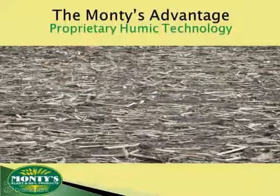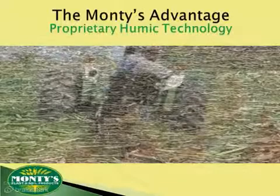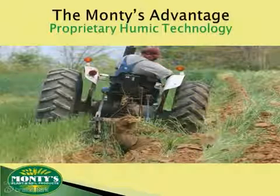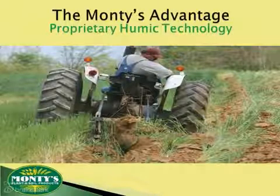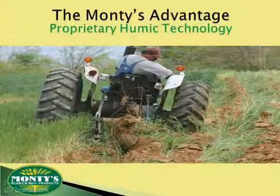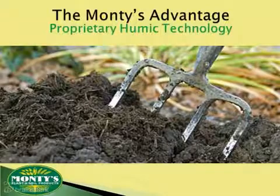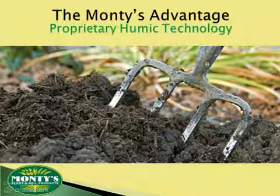You no doubt understand the value of composting. Added composted material is effective at breaking up clay soil, retaining moisture, stimulating microbial growth, improving nutrient exchange, and helping water percolate through the soil profile. Humic is what makes all of that possible. Think of it as compost's active ingredient.